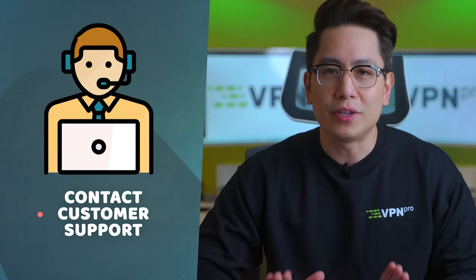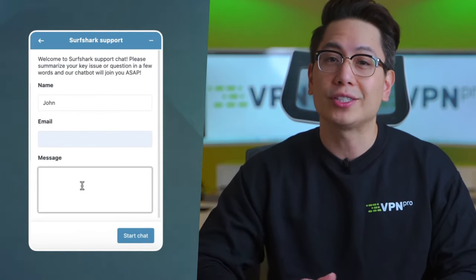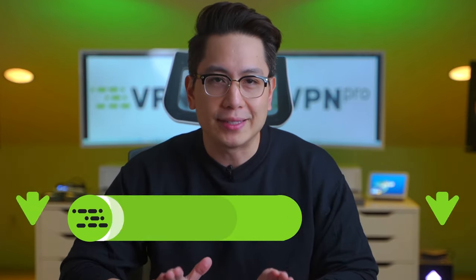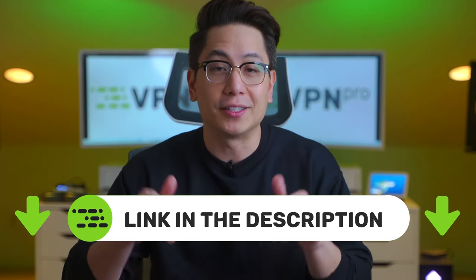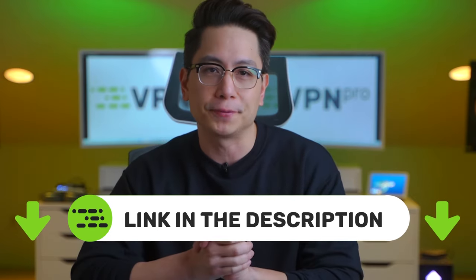And if the problem persists, contact customer support. The most reliable VPN providers have 24/7 support via live chat, so you can just ask why is my VPN not connecting and they'll help you figure it out right away. I've left exclusive VPN deals from my favorite providers in the description, and most of these VPNs have proper 24/7 support.